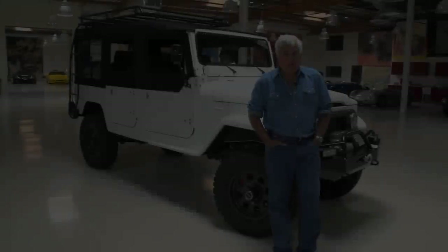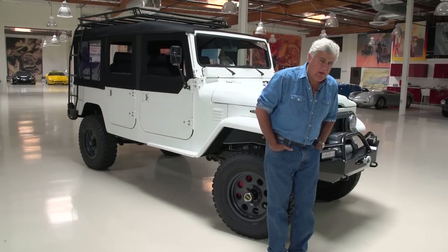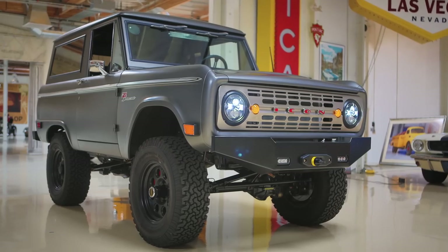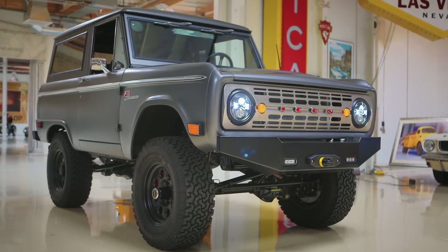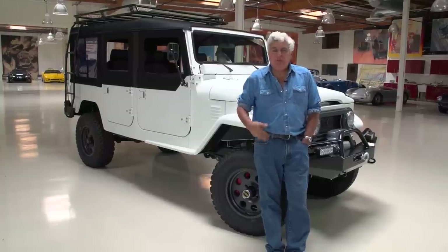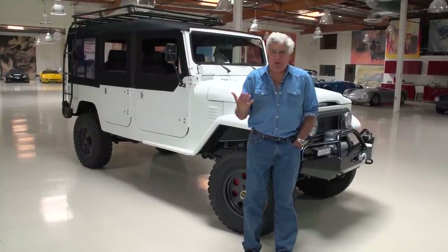Welcome to Jay Leno's Garage. A while back we did the Ford Bronco — the ICON car — and of course we did the Jeep a while back. We've just been getting tremendous reaction to the off-road stuff. I'm not really an off-road guy, but people just love it and it's a huge community.